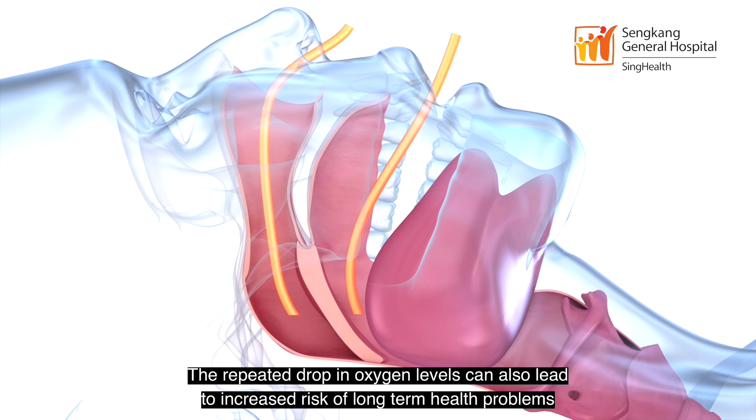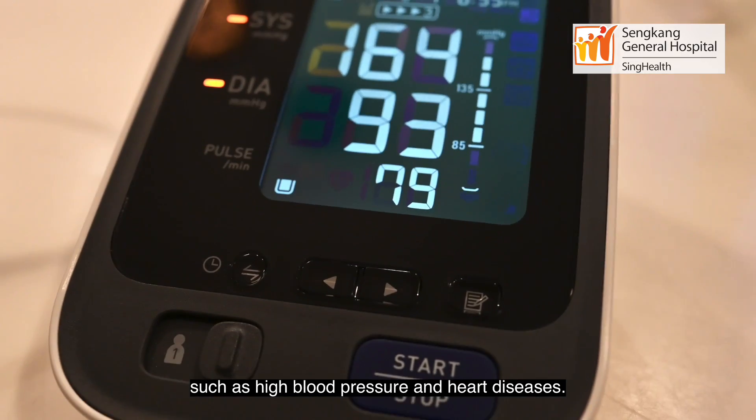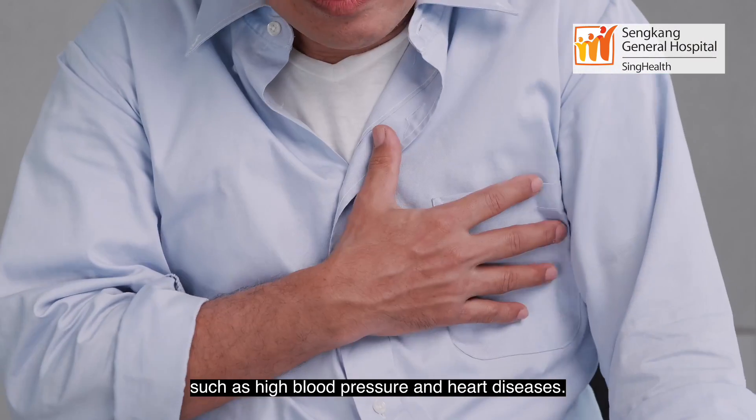The repeated drop in oxygen levels can also lead to increased risk of long-term health problems such as high blood pressure and heart diseases.